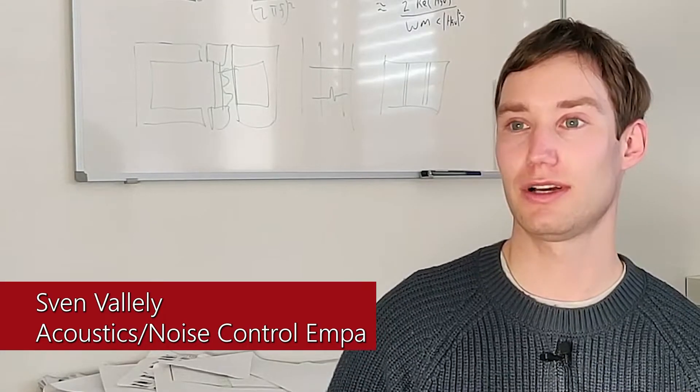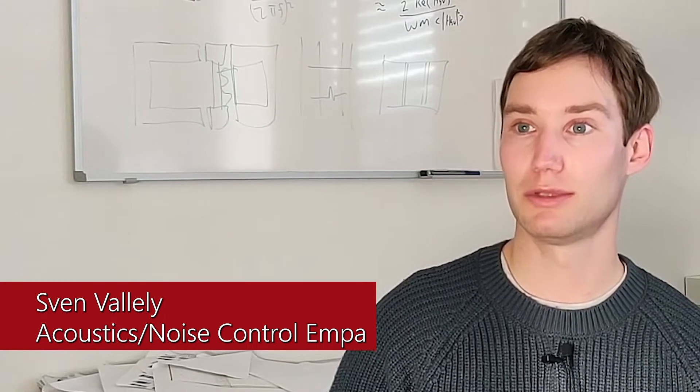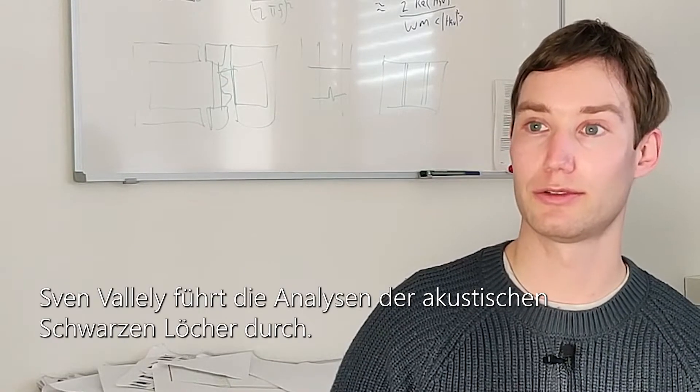I'm Sven Vellely, a scientist at EMPA, and I'm performing the finite element analysis of acoustic black holes.